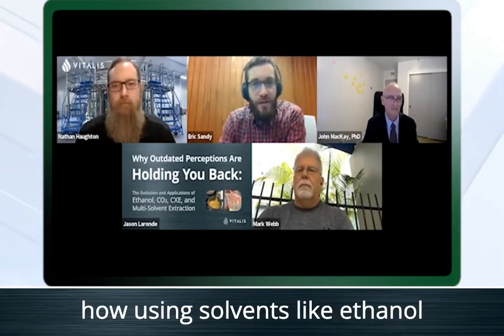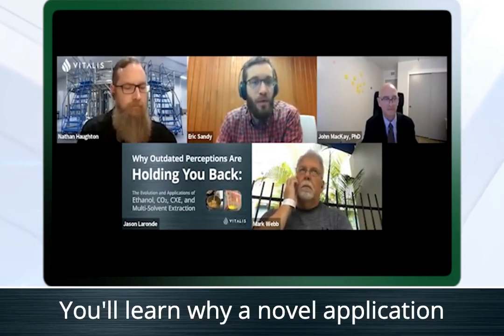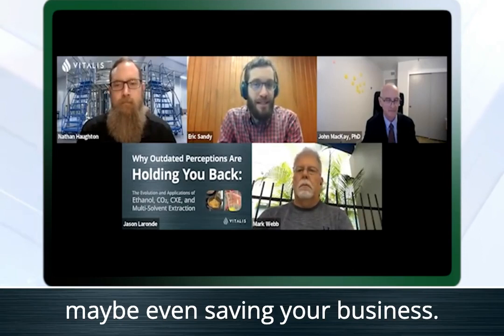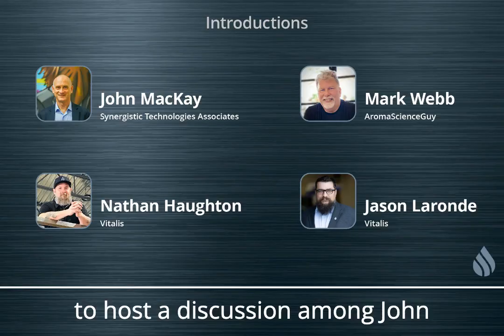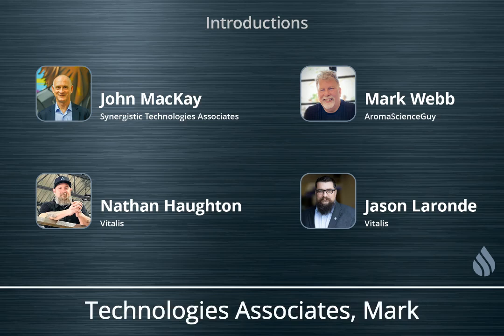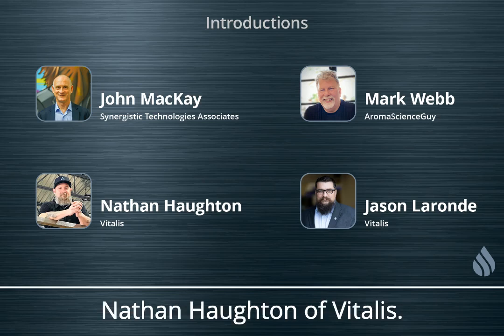In today's webinar, you will discover how using solvents like ethanol and CO2 together can give you dramatically better results in your extraction operations. You will learn why a novel application of this old idea is the key to unlocking new product innovation, simplifying your processes, and maybe even saving your business. And you'll go back to your business this week knowing and using the word co-solvency. We are pleased to host a discussion among John McKay, PhD of Synergistic Technology and Associates, Mark Webb, the Aroma Science Guy, as well as Jason LaRonde and Nathan Houghton of Vitalis.